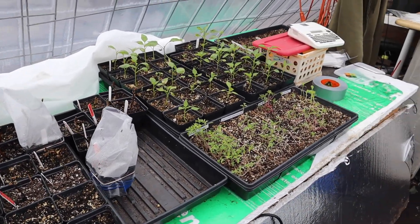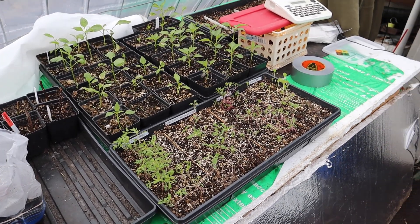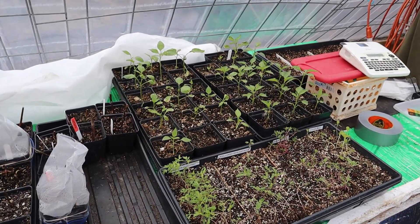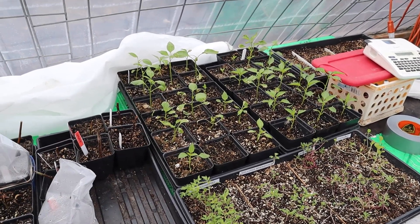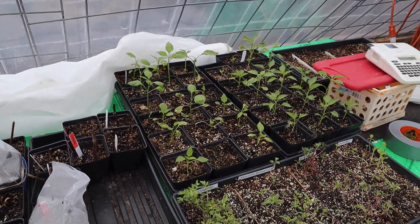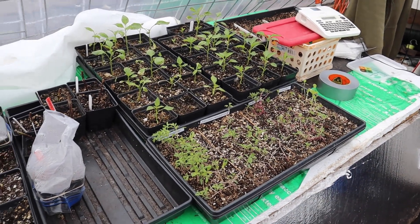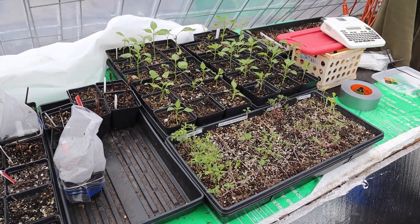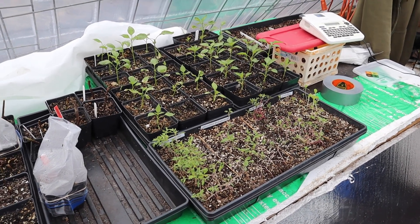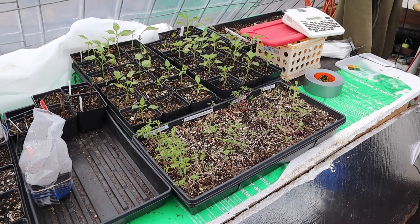These are all my tomatoes that I started inside — this is one of the reasons I do winter sowing. You can see how long and leggy these guys are. My peppers did pretty good though, which is strange because they were both set up under the same light sources. These are all tomatoes and peppers I'm growing for the farmers market. I did plant some more in winter sown jugs so I can show a comparison between growing indoors versus in the jugs in a couple of months.